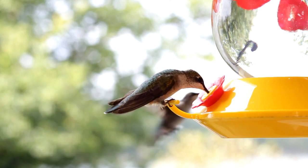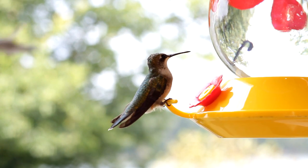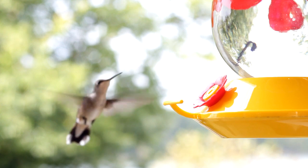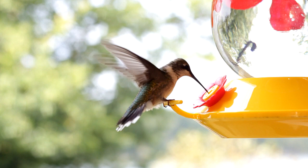A hummingbird's favorite color is red. Hummingbirds are the only birds that fly both forward and backwards. They can also hover in midair, flying sideways and even upside down.